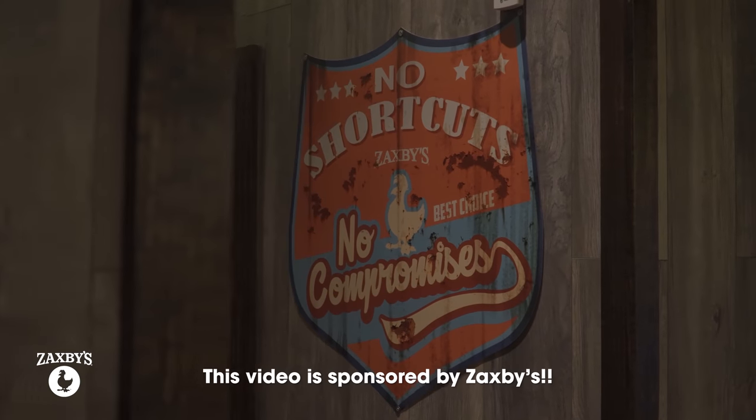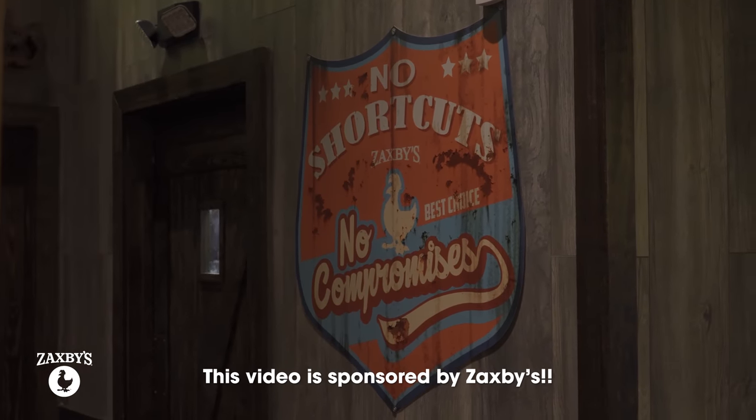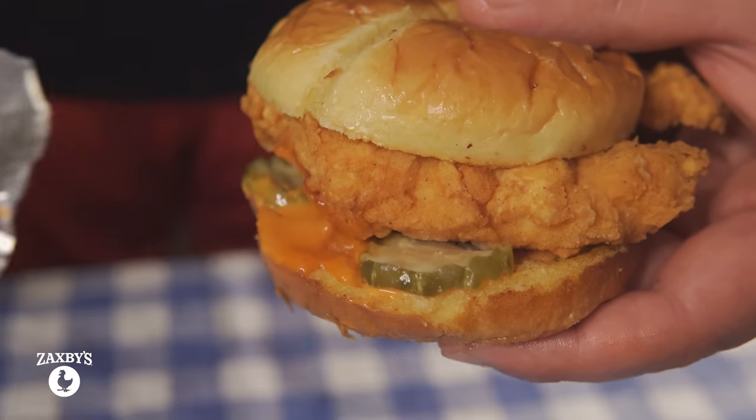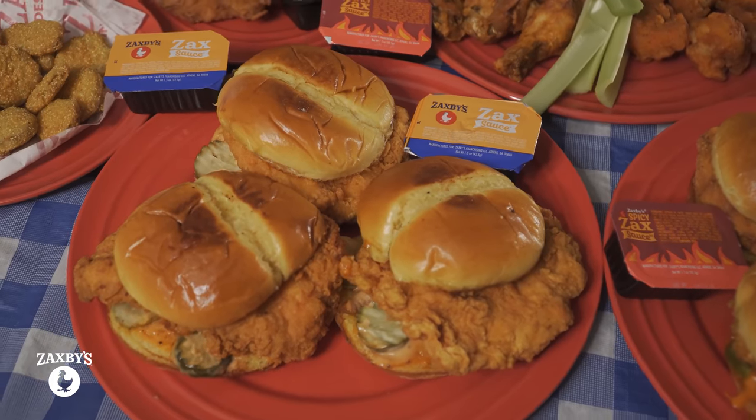Hey everybody, this is Randy Santel, Atlas, and I am very excited because this video is sponsored by our friends with Zaxby's Chicken Fingers and Buffalo Wings. This is going to be my first Zaxby's experience — I've never had it before. I've always wanted to try it though because I've heard such great things about their menu, especially about Zaxby's Signature Chicken Sandwich and the Zax sauce.